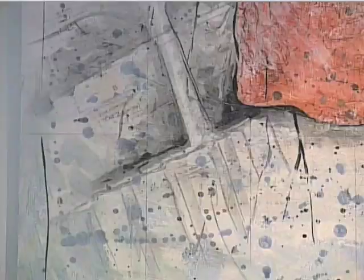And do you see the shovel hidden in there? Yes, I do. The artwork has now found a fitting home at the Women's Club in Minneapolis, where it's on display until the end of June.